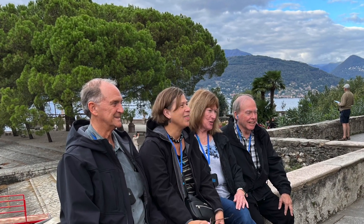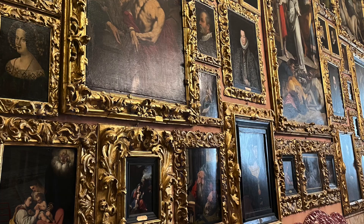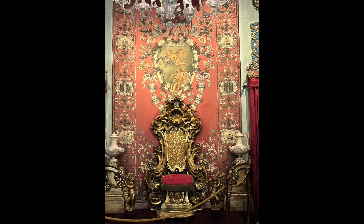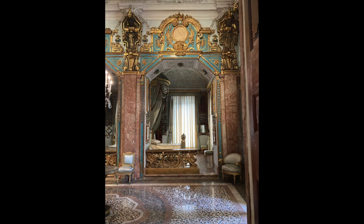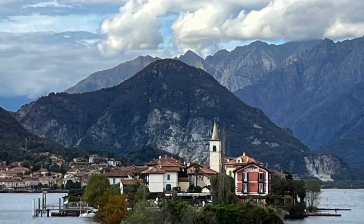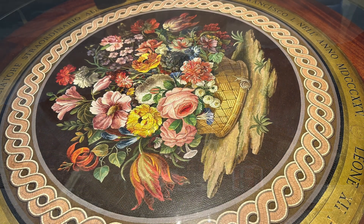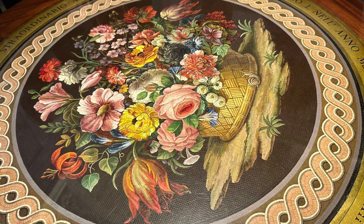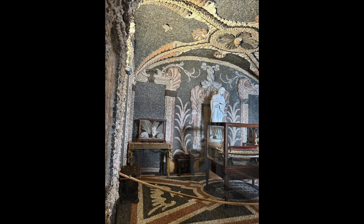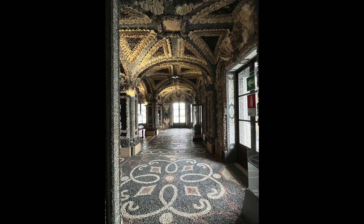That afternoon, we waited for our boat to take us to Isola Bella, or Beautiful Island. A local guide escorted us through the Borromeo Palace. It took four centuries to complete the work on the palace and the formal Italian-style Baroque gardens. Below the palace are six grottoes covered with pebbles, rock, stucco, and marble, which would provide cool relief from summer heat.